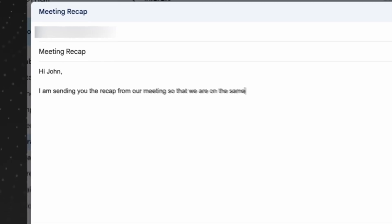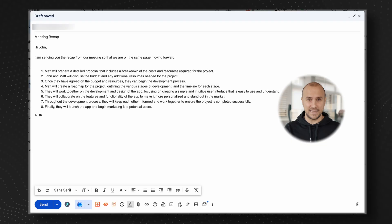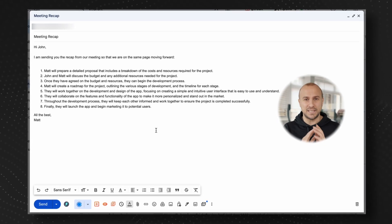Now get ready for some brilliance. After the call has been summarized, instruct ChatGPT to provide additional ideas on top of the client's ideas and then send it to the client. They will be super impressed.